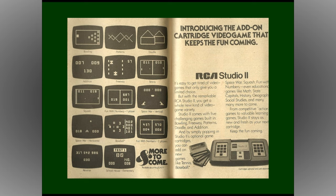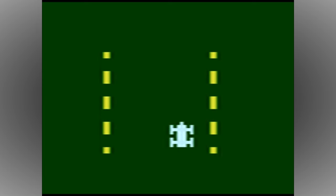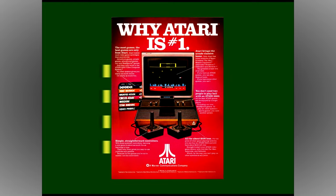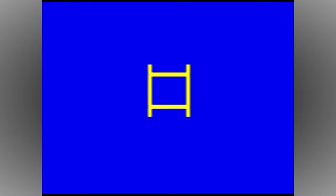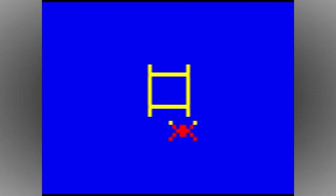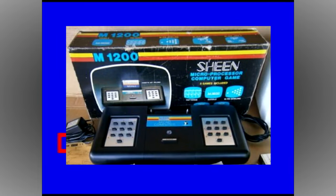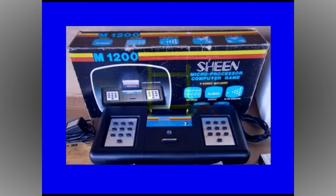Now this part is actually pretty important, because RCA were more than aware that the Atari video computer system was on the horizon, and knew that they had to beat it to market to achieve any kind of success. After the Studio 2 was released, the hardware was modified further to make the colour circuit work as intended. But RCA themselves decided against releasing this enhanced version themselves, and instead licensed the hardware to two manufacturers: Sheen in Europe, and Visicom in Japan.